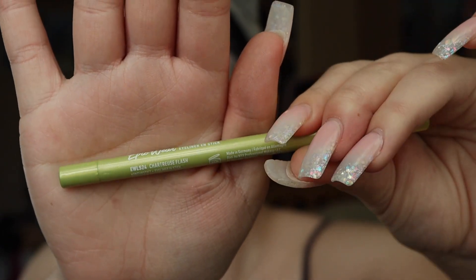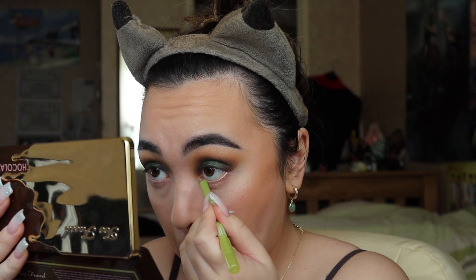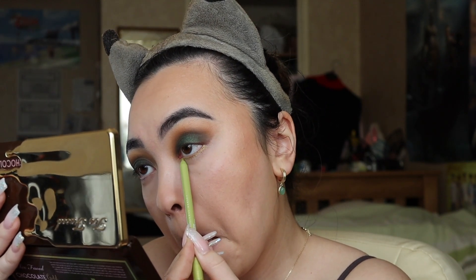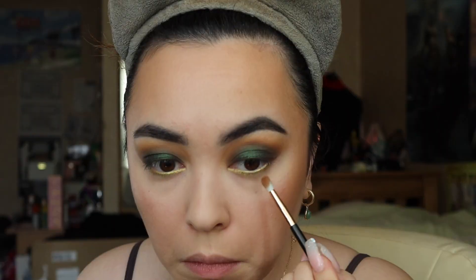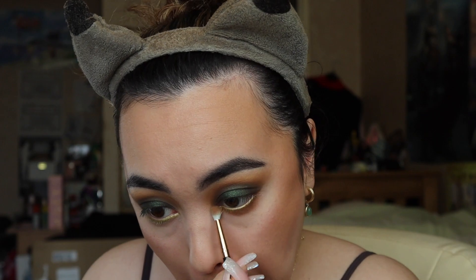Taking this eyeliner — I cannot pronounce the name, but it's a lime green, a shimmery lime green. It looks gorgeous. I'm putting it in my waterline and also running it across my lash line so that I can blend some eyeshadow through it. That eyeshadow is going to be Drip again, from the Naked palette, and I'm just buffing and blending it out. I really wanted to create a nice soft, sultry, smoky look without the under eyes looking too dark — otherwise I'll look too tired.